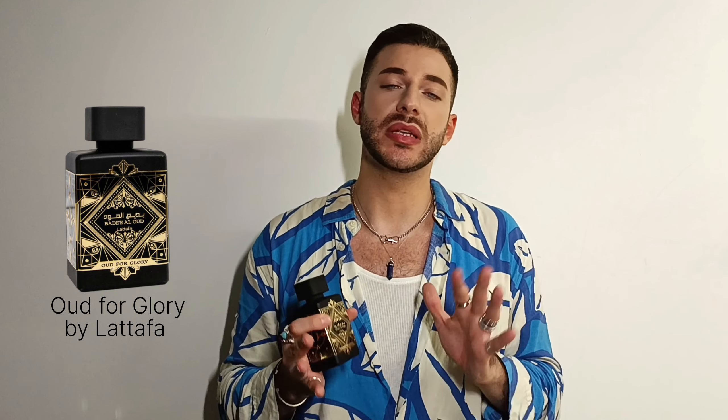I get a lot of compliments when I wear Oud for Glory, which I didn't really expect. Every time I wore it — mostly layered — it overpowers all the fragrances I layered with. I remember a few days ago I was out with a friend at a bar and a guy behind me said 'Oh my god, you smell so amazing — if I may ask, what fragrance are you wearing?' He wanted to know and said he was just going to order it, because it's also very inexpensive — I got it for 25 euros.